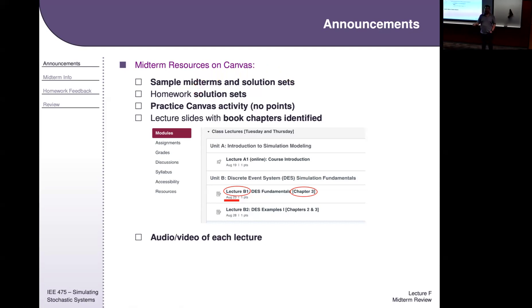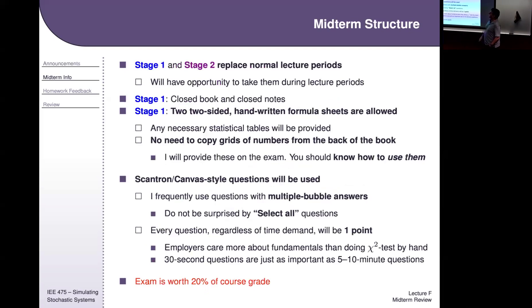There's a practice midterm — it doesn't affect your grade. There are homework solution sets on Canvas, other practice activities, and every lecture says what chapter it corresponds to if you need extra help. There's also AV capture of each lecture — lots of resources available on Canvas.